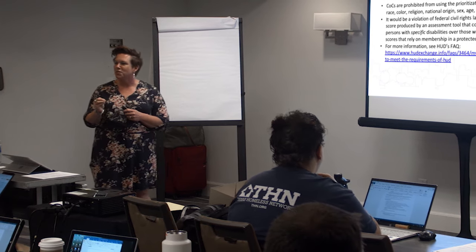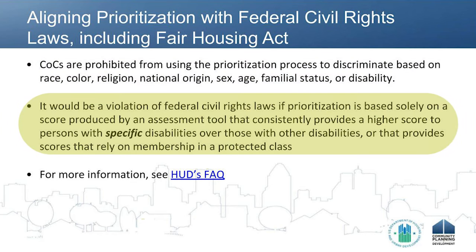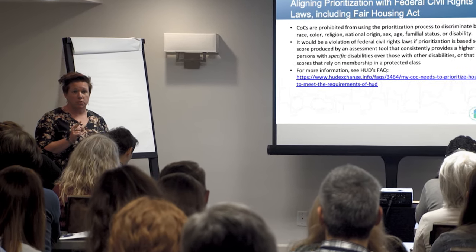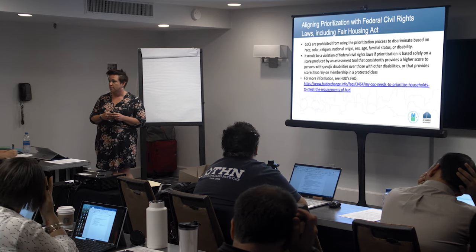During prioritization, we have to follow laws — fair housing laws, the Americans with Disabilities Act, Section 504. In terms of prioritization, you are not allowed to have a prioritization process that discriminates based on any of the protected classes, and make sure that you're including your locally protected classes as well. It is a violation of civil rights laws if your prioritization process is based solely on a score produced by an assessment tool that consistently provides a higher score to persons with specific disabilities over those with other disabilities.